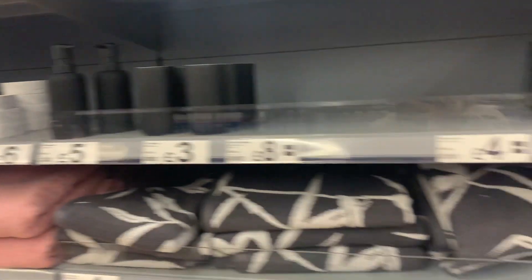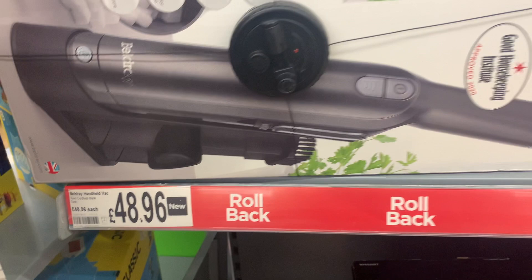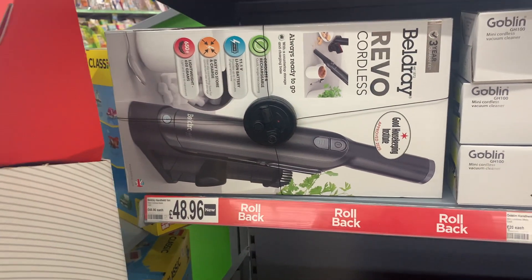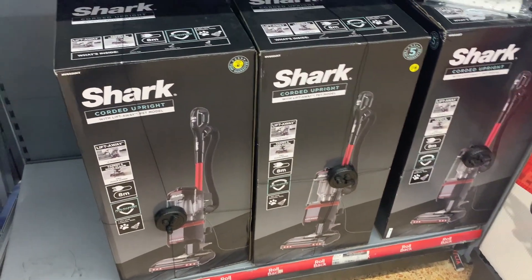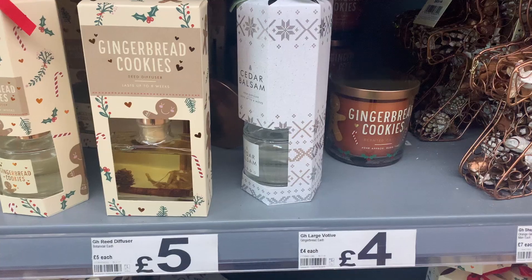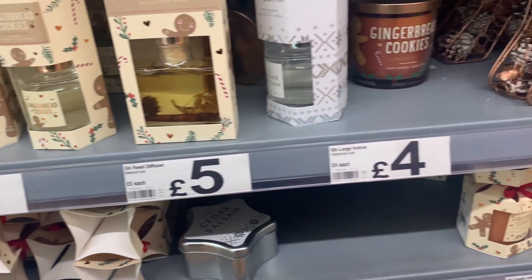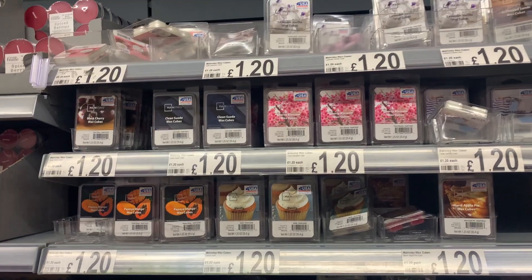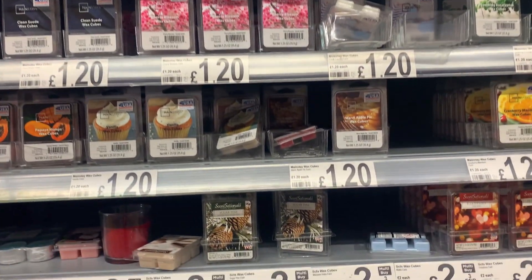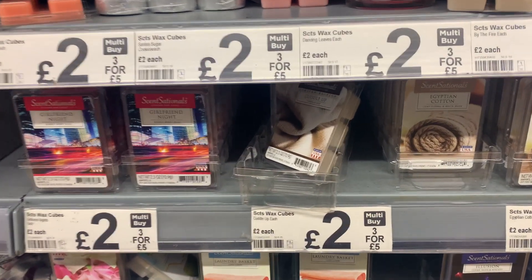Can anyone let me know about this handheld hoover? It's so similar to the Shark one but the Shark is like 150 pounds, so I was very tempted. They also had a Shark upright hoover on offer. In the smellies section there were lots of Christmas scents — not really my vibe — but a huge variety of wax melts, all on offer at three for five pounds.